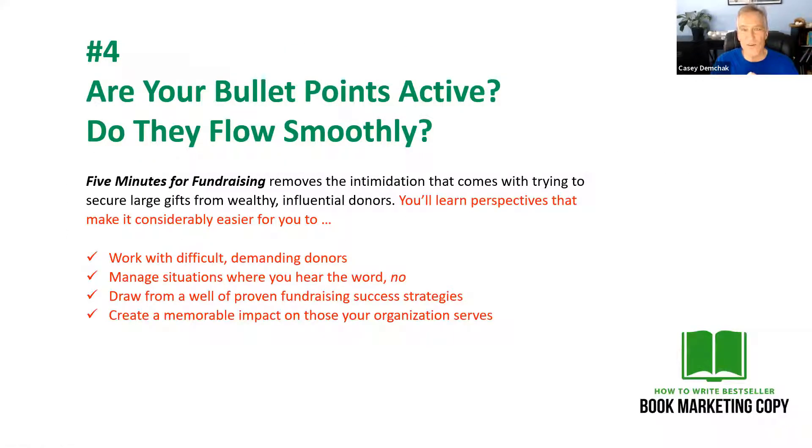Always make sure your benefit-driven bullet points are active and flowing smoothly. No matter what you're writing — whether it's back cover copy, e-blast, or website sales page — the middle part of your copy is your benefit-driven bullet points, where you're really telling people what they're going to get out of your book. I've highlighted here in red something I want you to check. This is from a book called Five Minutes for Fundraising by Martin Liefeld. When you write your bullet points, make sure they're action-oriented. All of these bullets here start with an action word. And you want to make sure these bullet points flow smoothly off of the lead-in sentence.